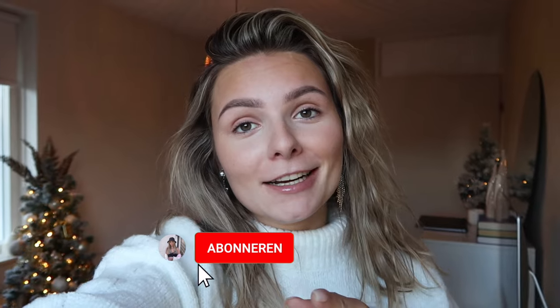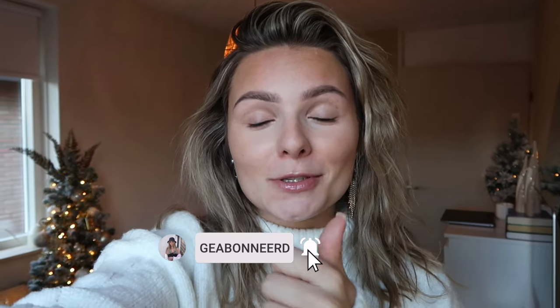Leuk dat je kijkt naar deze nieuwe video. Ik ga vandaag naar de Kringloop, nu naar Homelo, en ik ga jullie gezellig meenemen. Het is natuurlijk de kersttijd nu, de tijd van kerst. En kringlopen met kerst vind ik echt het leukste van alles. Ik heb er zo ontzettend veel zin in. Ik ben benieuwd wat ik allemaal bij de Kringloop ga scoren en wat voor kerstdingen ze overal nu bij de Kringloop hebben. Blijf kijken naar deze video, vergeet geen duimpje omhoog te doen en te abonneren op mijn YouTube kanaal.